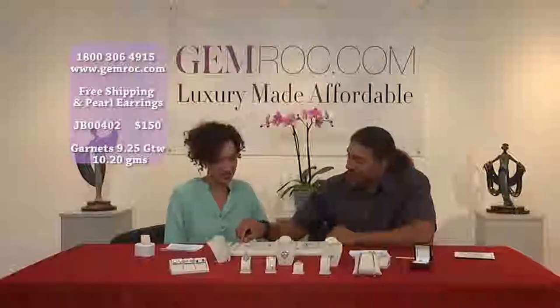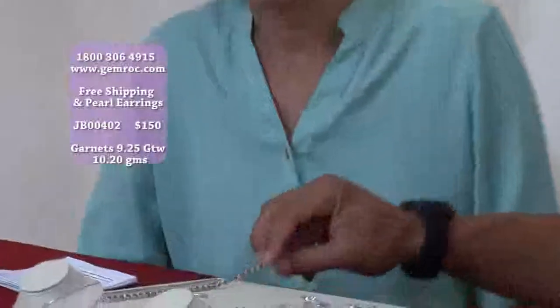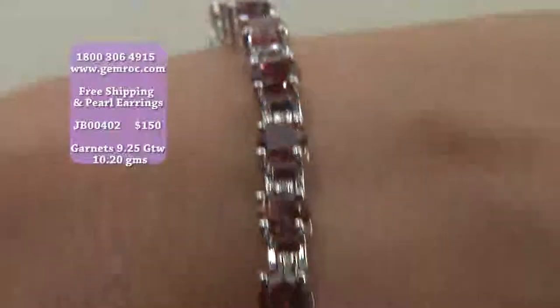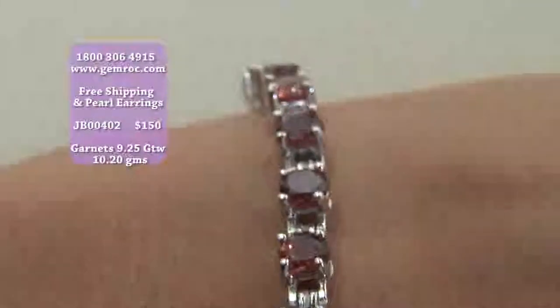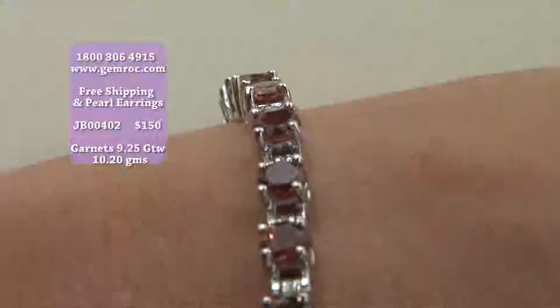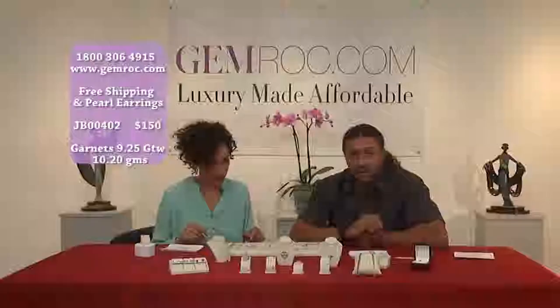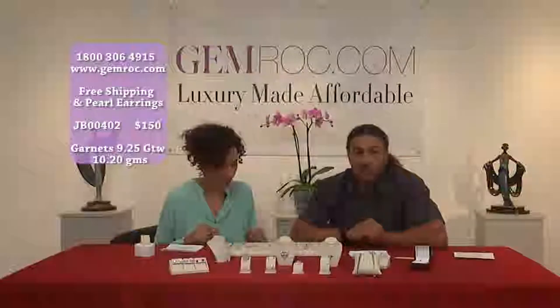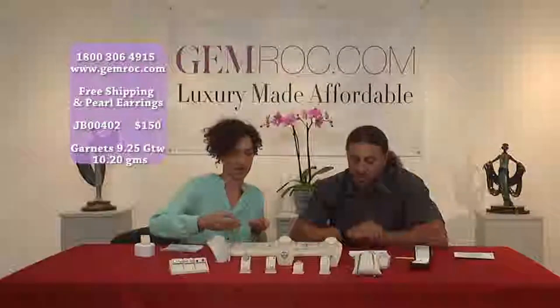Elena, I want to show you the next item that we have. This is a gorgeous genuine garnet bracelet set in sterling silver. This garnet bracelet has 27 natural garnets that are round with a total carat weight of 9.25 carats, which is over 9 carats of genuine stones here.